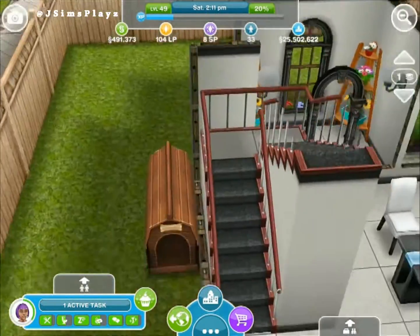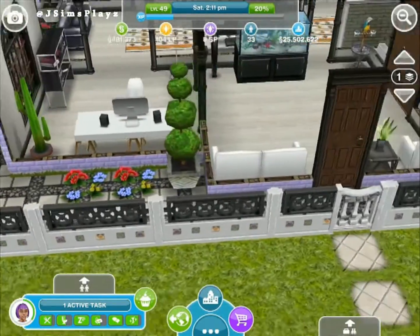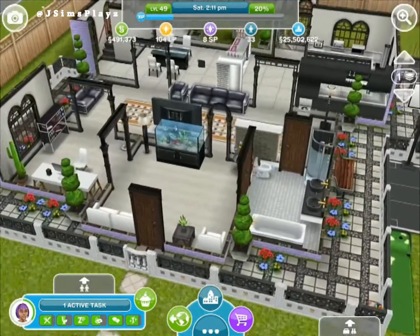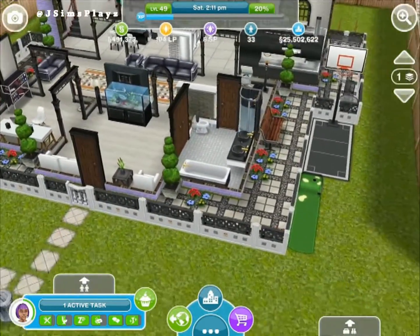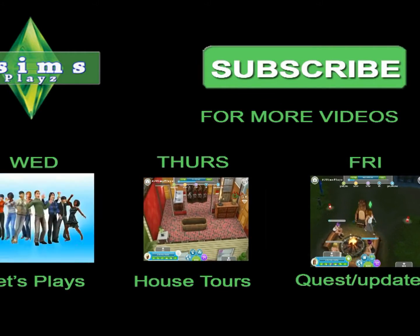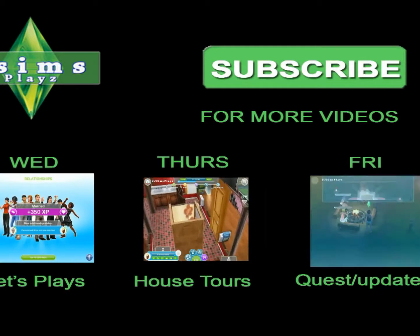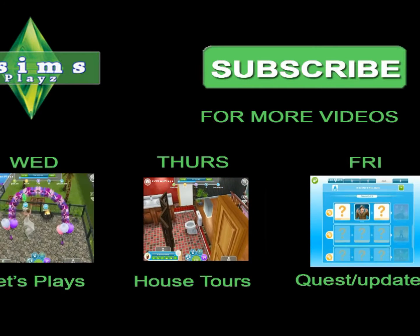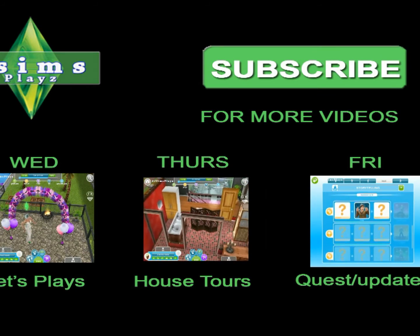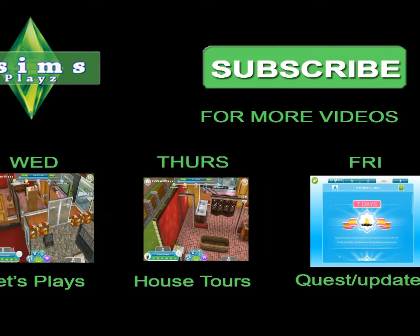Okay so I think that's the end of this first neighbour tour. If you like this video please like, comment and subscribe, and I'll see you soon. Bye!